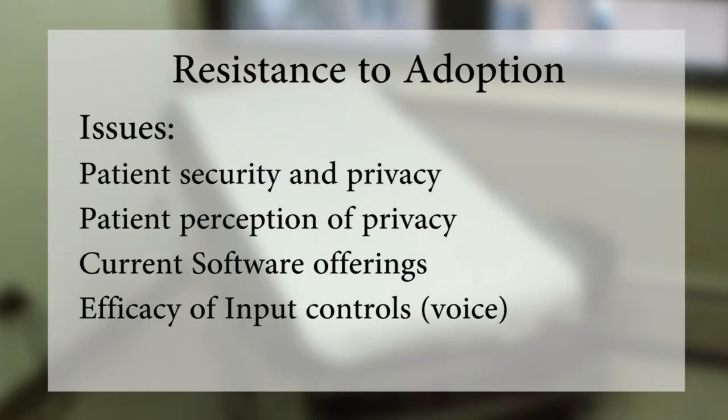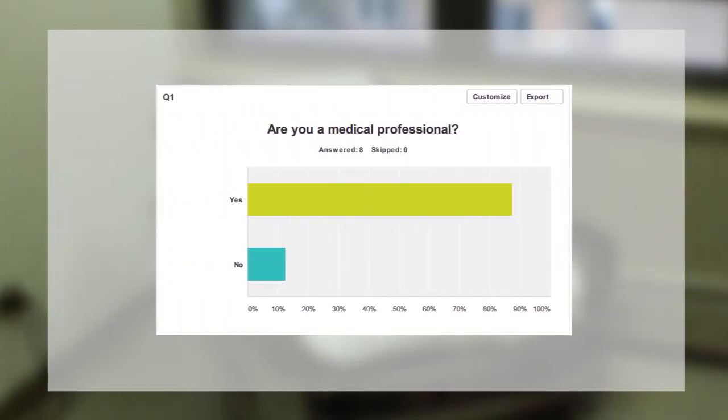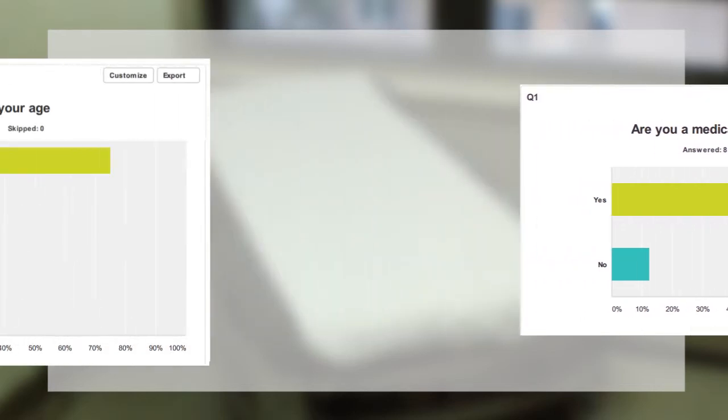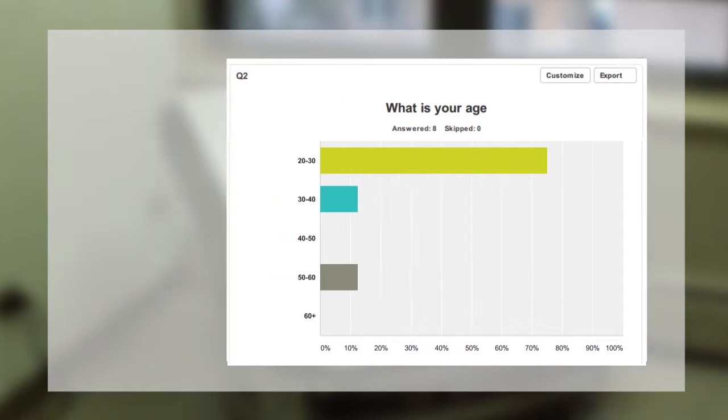Issues: patient security and privacy, patient perception of privacy, current software offerings, and efficacy of input controls including voice.